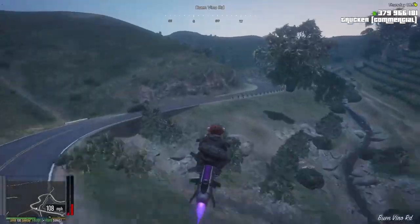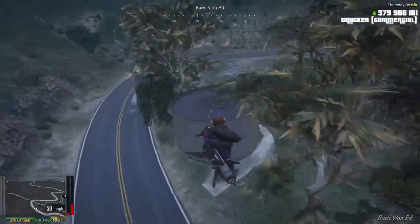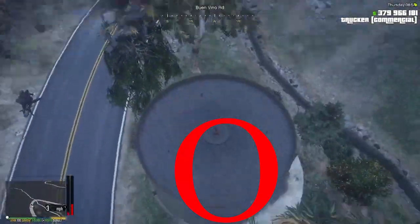Third spot: just follow the road up. The third spot is going to be on this silo, basically right over here.